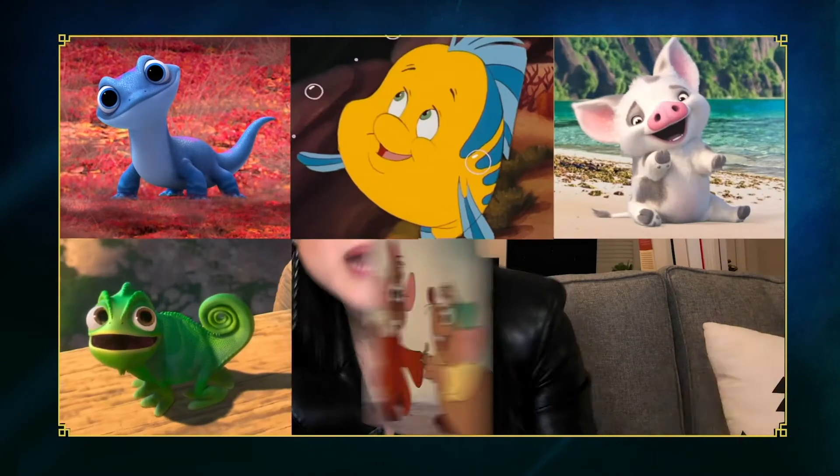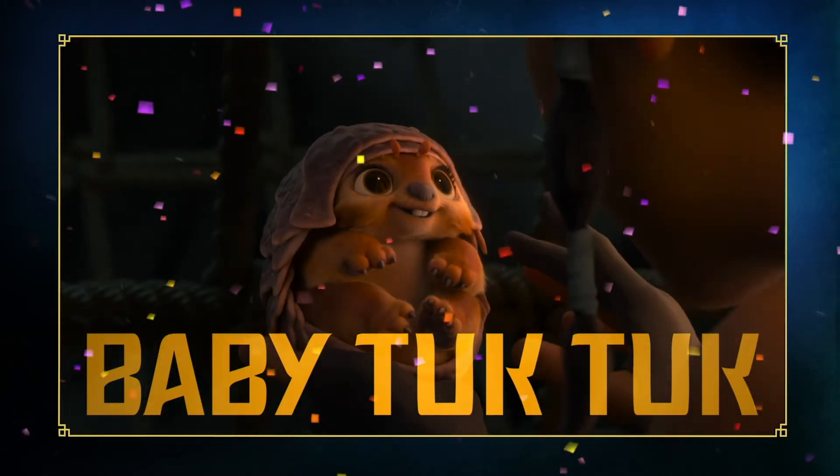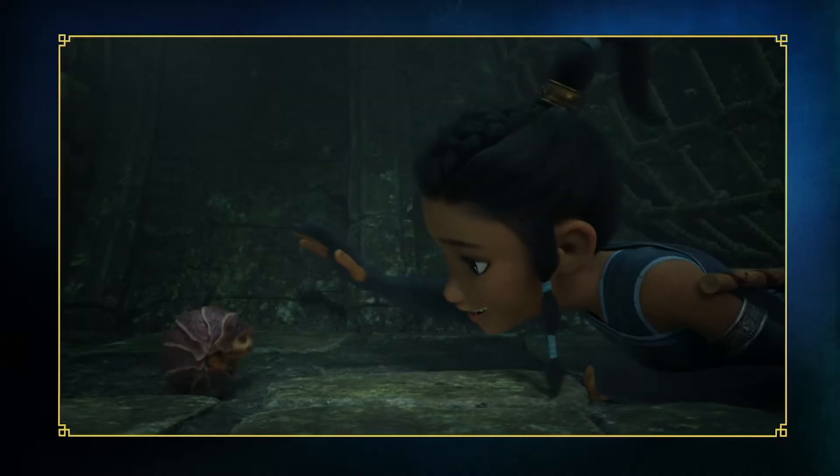And today, we have the honor of announcing a brand new addition to the lineup. And his name is... Baby Tuk-Tuk! So cute! I'm like a big Baby Tuk-Tuk fan. Why didn't I get one of those?